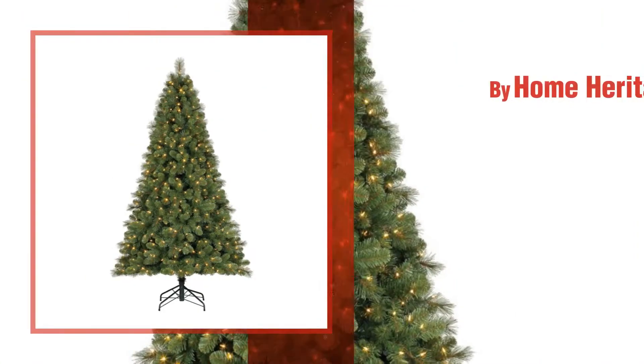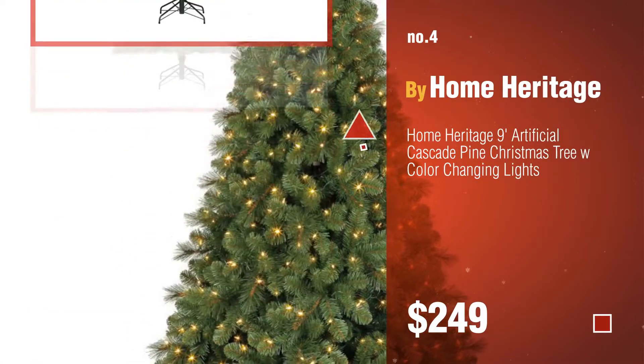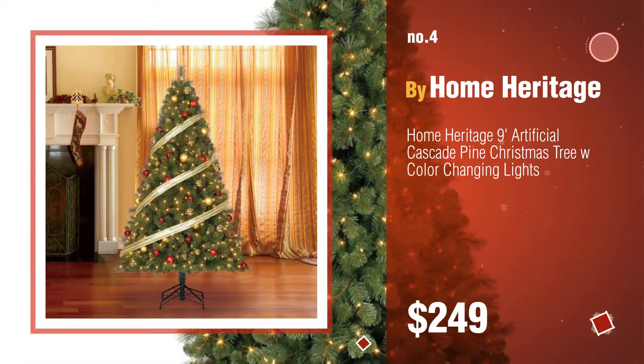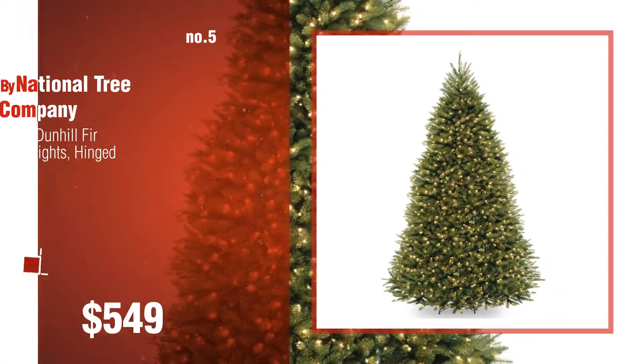Number 4, by Home Heritage. Number 5, by National Tree Company.